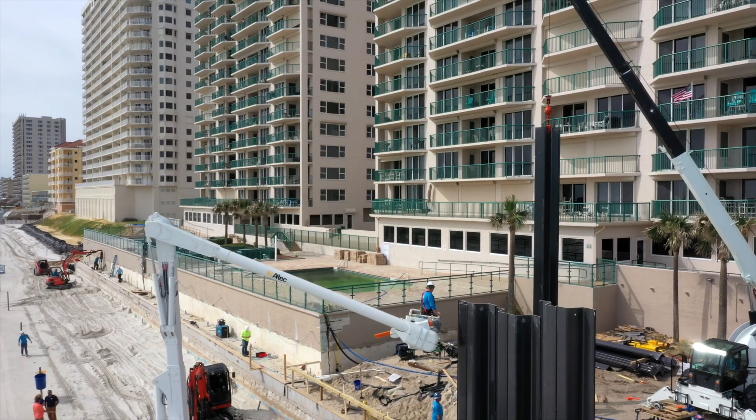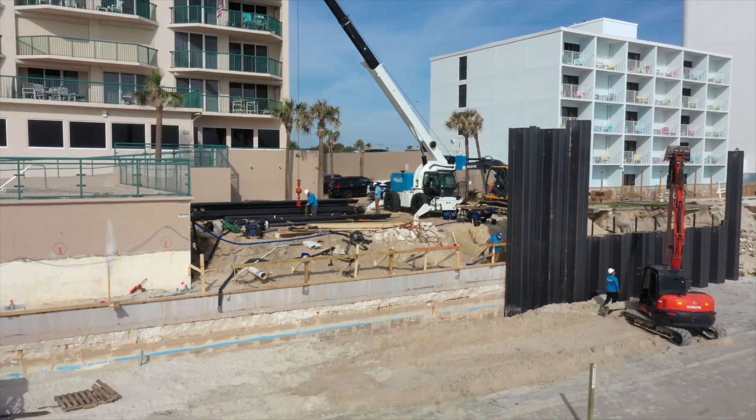If you were to select another contractor that's maybe never done it before, doesn't own the equipment and is renting it — do you really want to be the guinea pig? Unlike some of our competitors out there, we actually build seawalls. It's all we do, and we own what we're using to install.